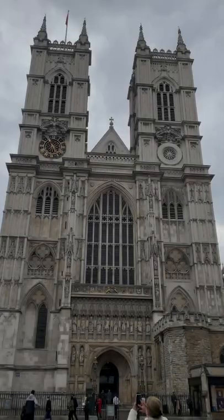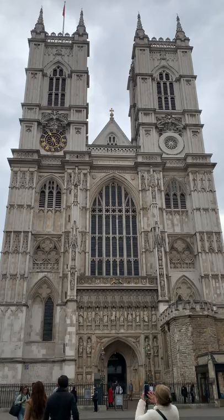Westminster Abbey is one of the most historic buildings in the world. All but two British monarchs have been crowned at the Abbey, as well as many being married here, including Queen Elizabeth II.